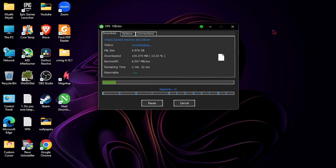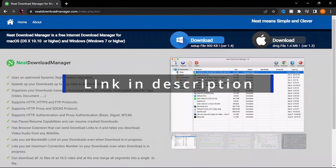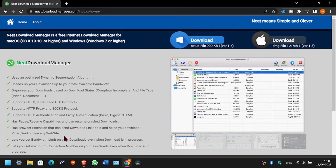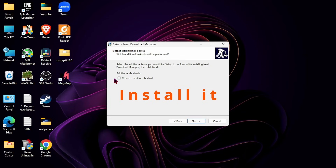Now let's see how to download it. First, go to the link in the description and download the program. Install it.